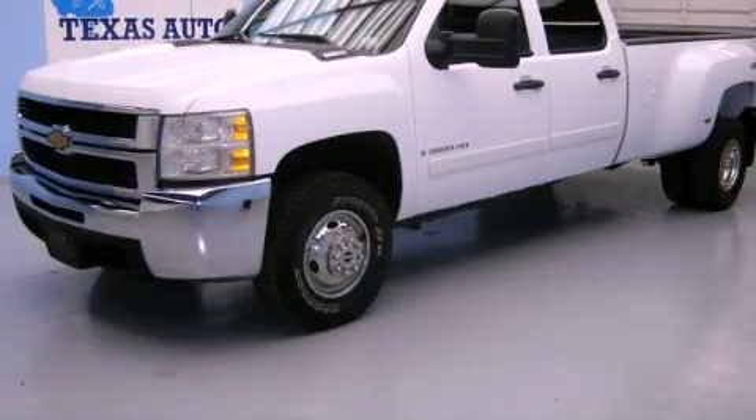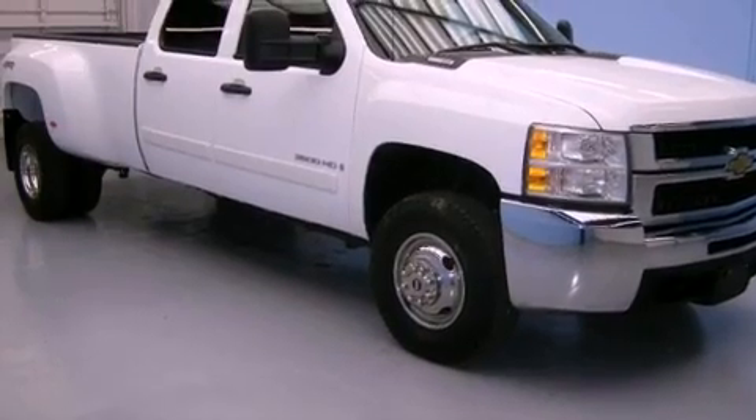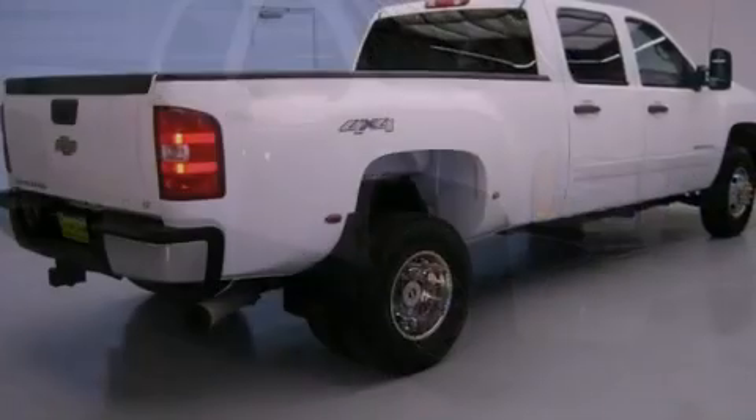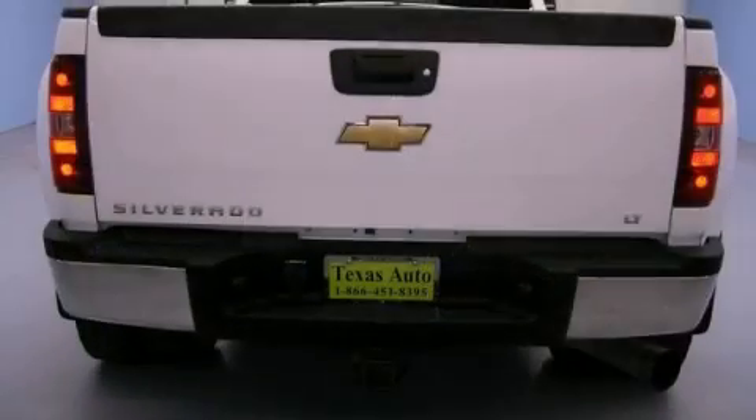This is a 2008 Chevrolet Silverado 3500 HD. It has what you need for work as well as what you want for play. It has a 6.6-liter 8-cylinder engine, an automatic transmission, and 4-wheel drive.